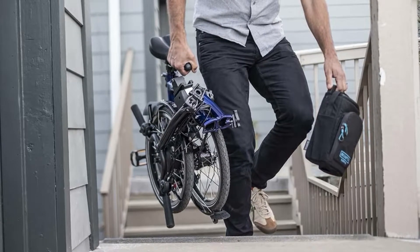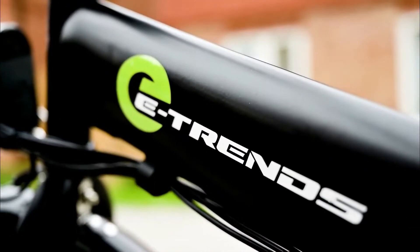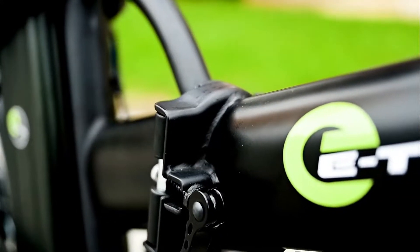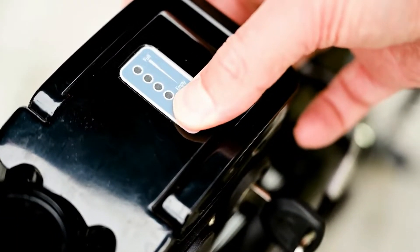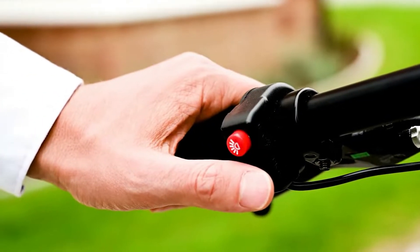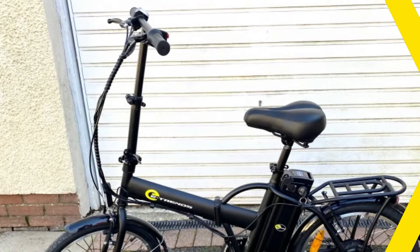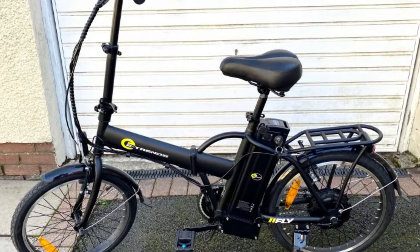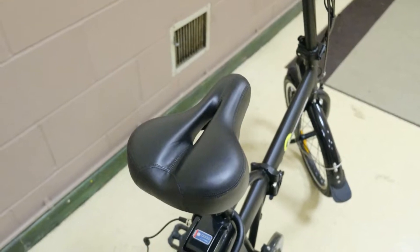With folded dimensions of 86cm by 33cm by 63cm, the removable and lockable power pack is vital. As a single-speed bike, it relies on its 36V 7.5Ah lithium-ion battery to provide electric assistance, feeding power to the 250W rear hub motor. The Fly is robust and can accommodate riders weighing up to 120 kilograms.